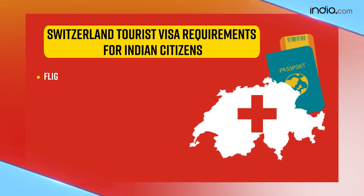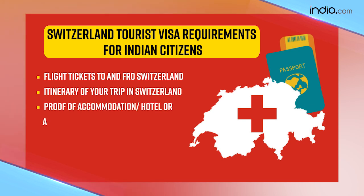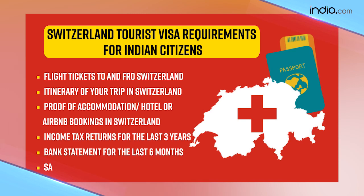You will also need flight tickets to and from Switzerland, an itinerary of your trip, proof of accommodation, income tax returns for the last 3 years, bank statements for the last 6 months, and salary slips for the last 3 months.